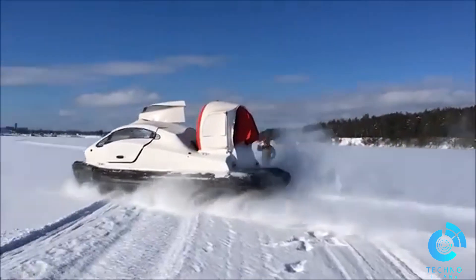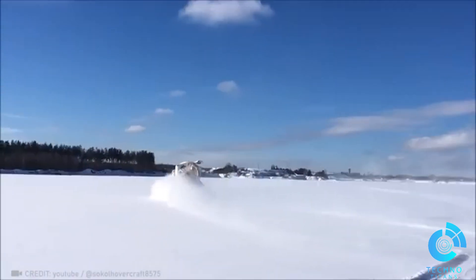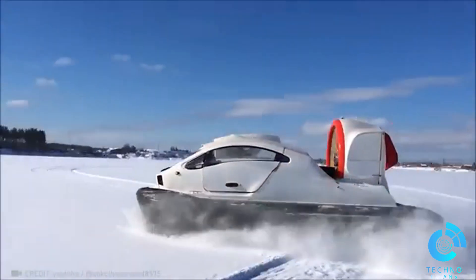How about a personal hovercraft that can handle both snowy and aquatic terrain, while hitting speeds of 43 to 53 miles per hour? It's the ultimate off-road adventure.